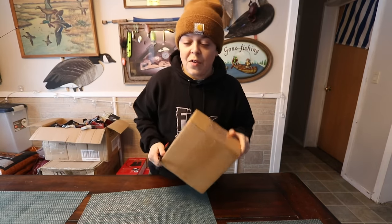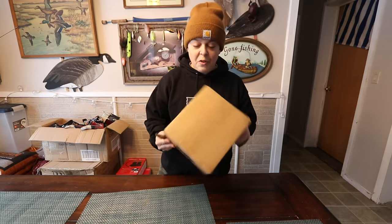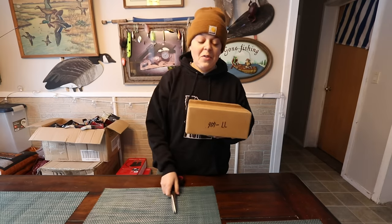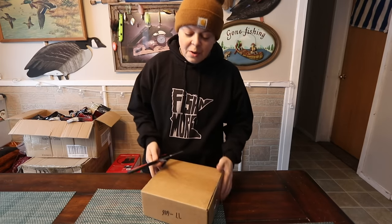Before we open this box, I just want to say thank you so much to each and every one of you that clicks on my videos, comments on them, enjoys them, and watches them. What's in this box would never be possible without you guys, so I just want to say thank you. I feel very grateful and very honored to be able to do awesome stuff like this.